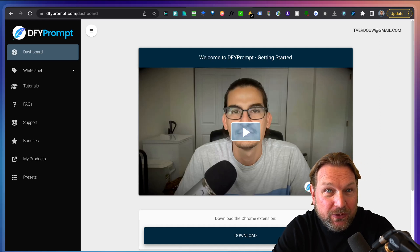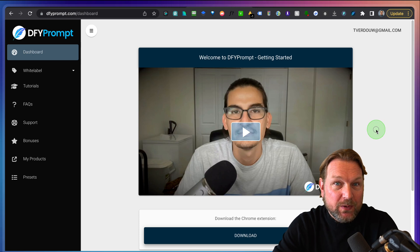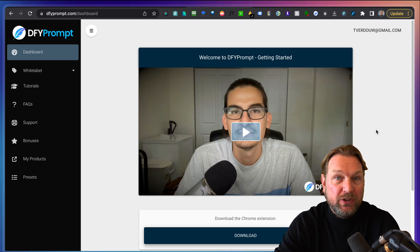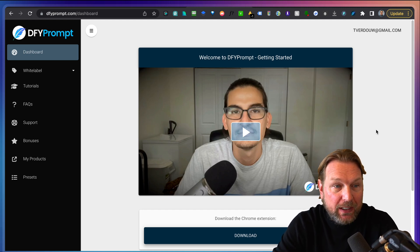Hey guys, it's Tim here and today I'll be reviewing Done For You Prompt, which is a software that helps you to write with ChatGPT. It comes with Done For You Prompt and it's a Chrome extension that you can use in order to write all the stuff that you need.